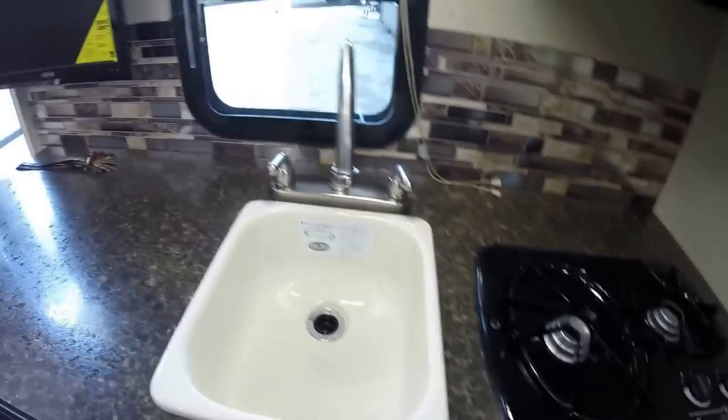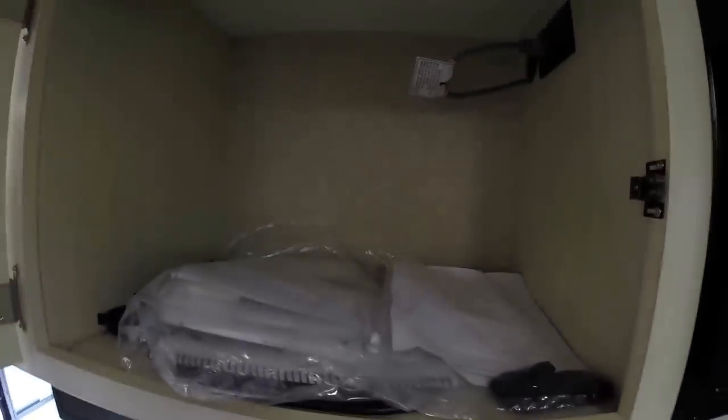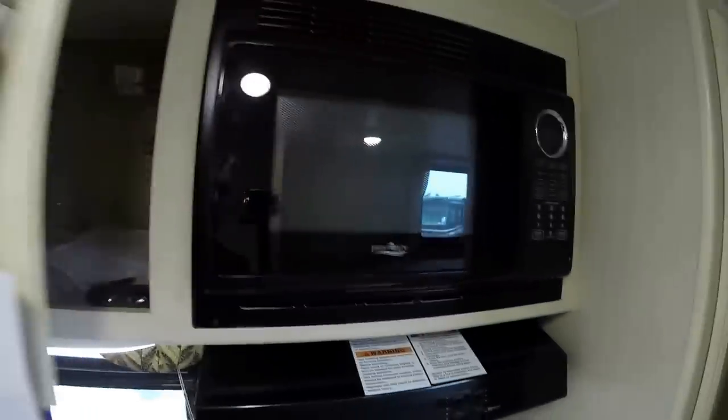I'll open these cabinets up so you can see the storage. Got your cooktop, high-rise faucet, nice big sink, more storage. And then again it weighs 3,040 pounds. Microwave. Nice big pantry. Furnace down below.